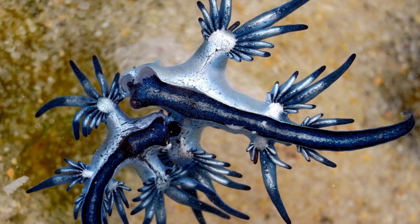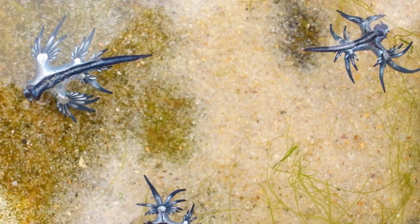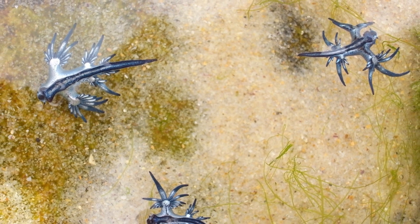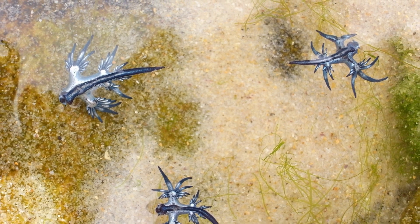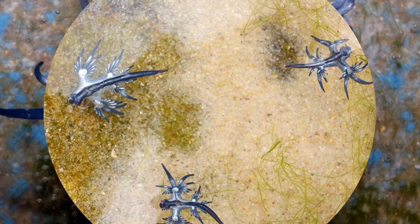Hermaphrodites, they lay tiny egg masses on the water's surface until their larvae hatch. The blue sea dragon's silvery blue coloring camouflages it from above and below. Their head-located heart allows efficient blood circulation to their appendages while floating on water, an uncommon characteristic among mammals.